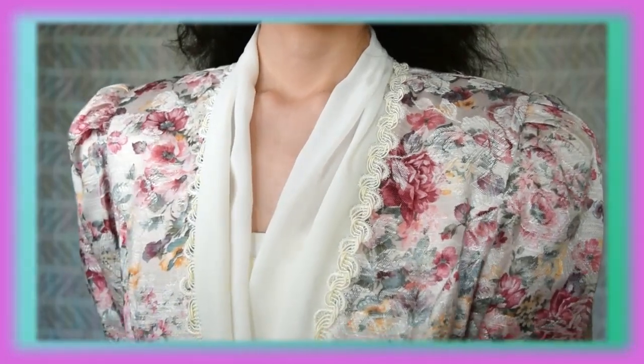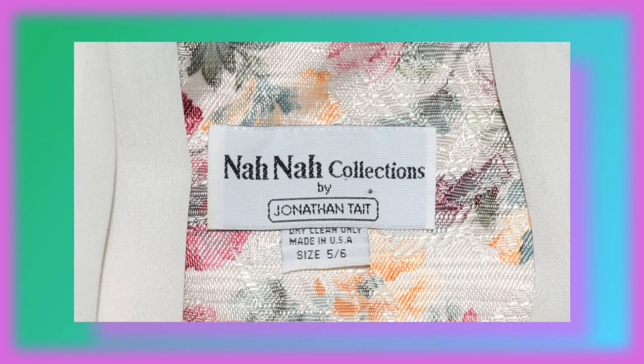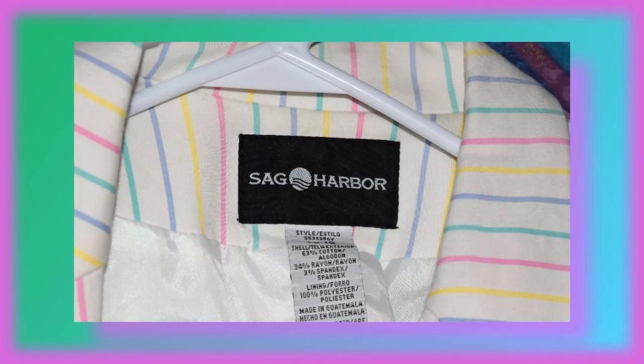Now onto this top which I thrifted not too long ago. I feel like there was supposed to be a matching bottom — maybe a skirt — but I just couldn't find it, and this fits me really nicely. I love the shoulder pad and puff sleeves, and this is from Nana Collections by Jonathan Tate. Here's a striped colorful blazer that I got off of Etsy a long time ago. I hardly ever wear it but I really do like the design and the fact that it's colorful with giant buttons on it, and this is by Sag Harbor.